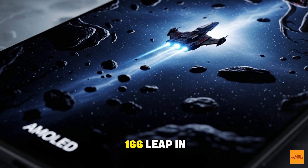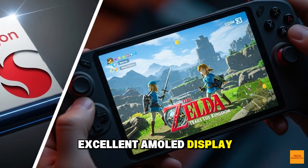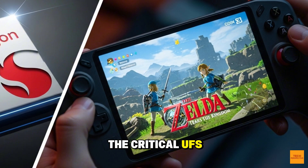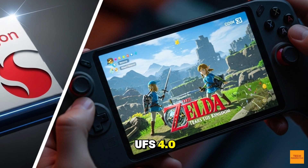The AYN Odin 3 is a groundbreaking handheld. It delivers a 166% leap in graphics power, an excellent AMOLED display, and future-proof connectivity. But be mindful of two key trade-offs: the shorter battery life under heavy load, and the critical UFS 3.1 bottleneck in the base model. This device is tailor-made for those who want near-perfect Switch and PS3 emulation on an Android handheld. The power is there — you just need to ensure you configure the purchase correctly by stepping up to UFS 4.0.